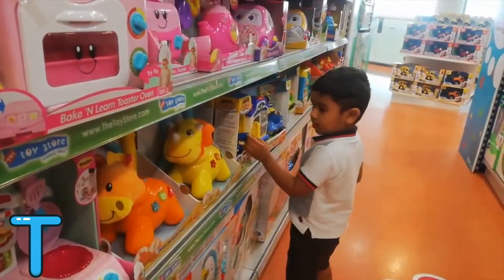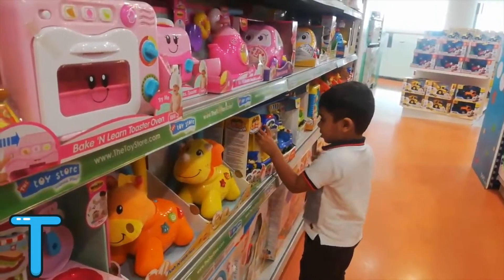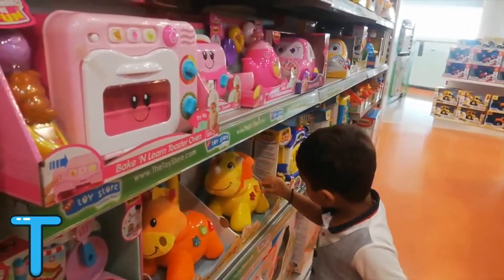T for Tiger. T for Toys! Look — he is enjoying the toy store.